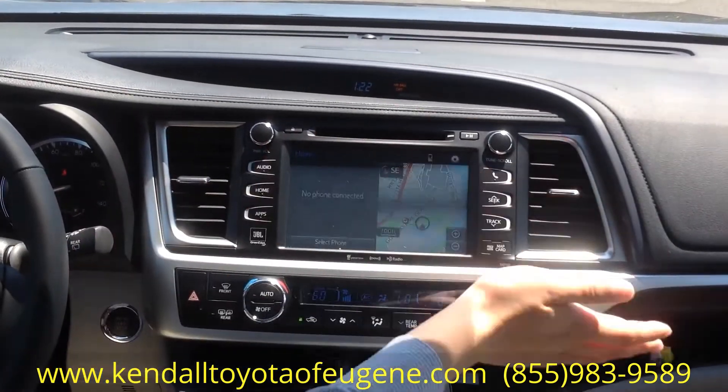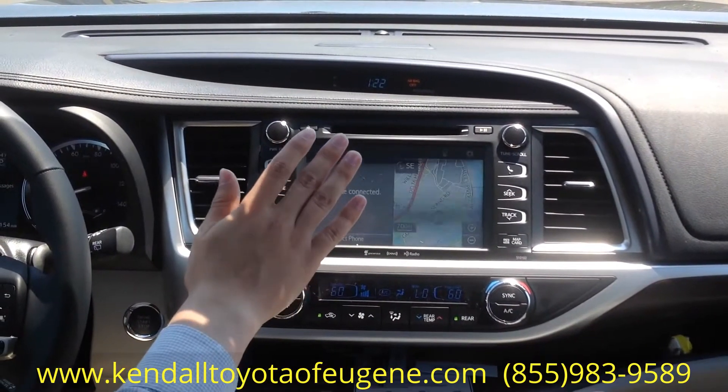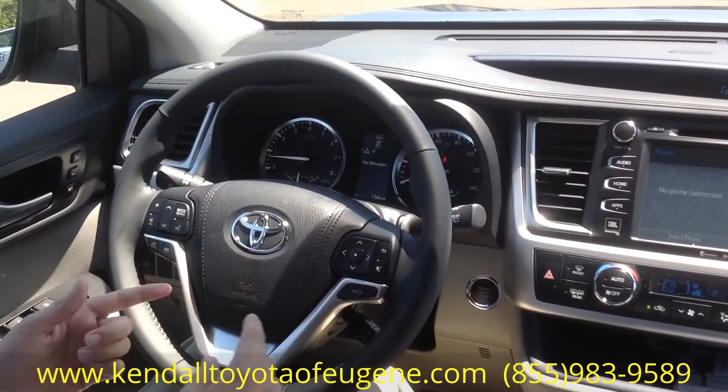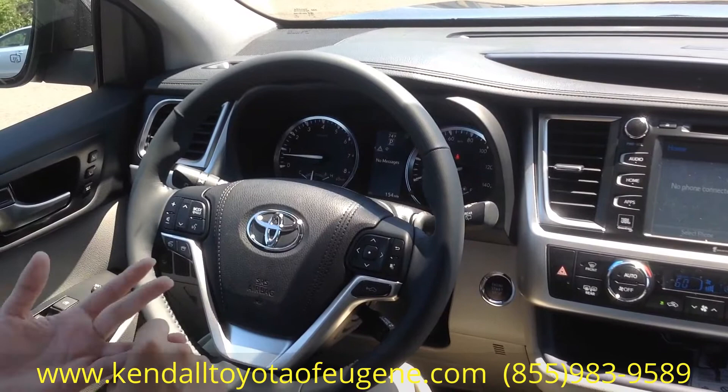You also have your home screen with navigation, phone, and Bluetooth. You can play music wirelessly off of your Bluetooth device. You also have Bluetooth controls and voice command, so while you're driving you can program the navigation system and field calls with it.